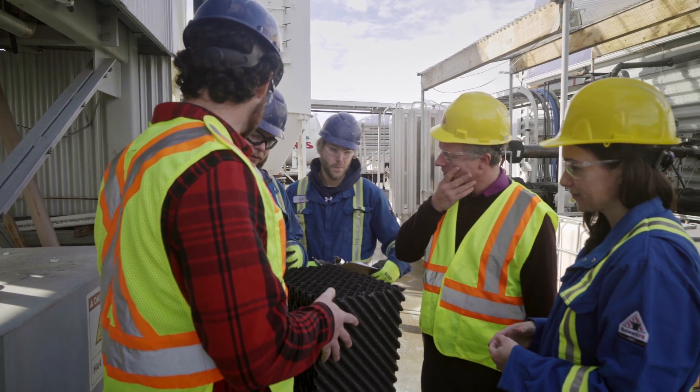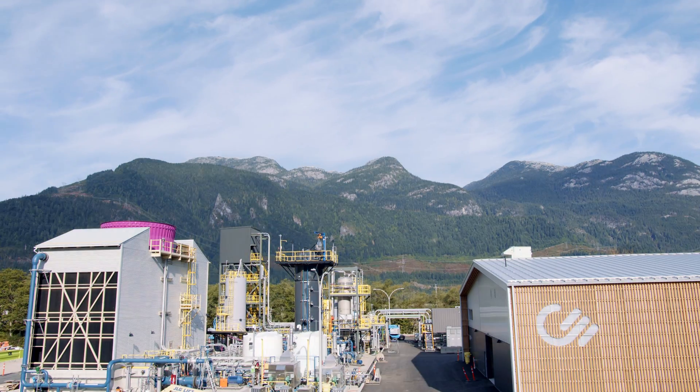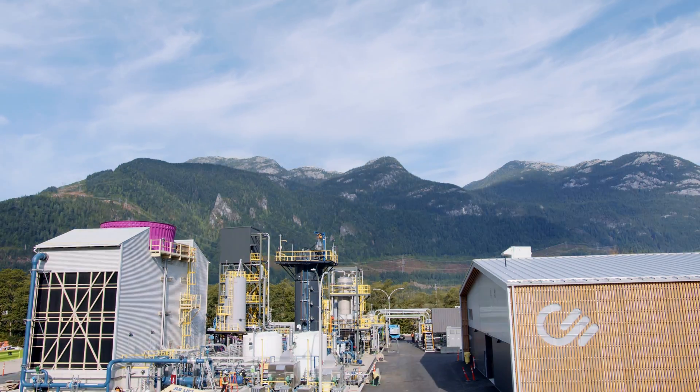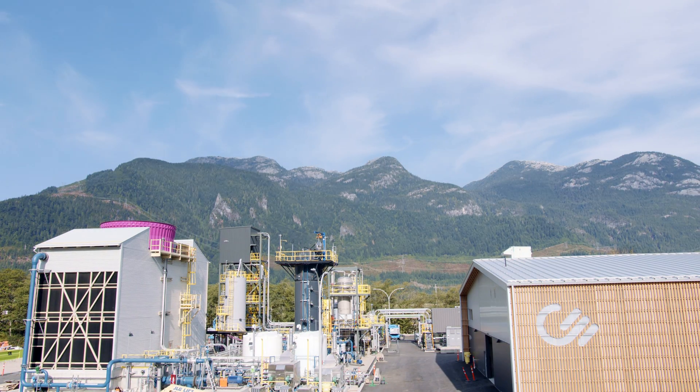We do this using chemical processes and pieces of equipment widely used in other industries today. Together, that means we can deploy this technology at large scale in many countries worldwide.